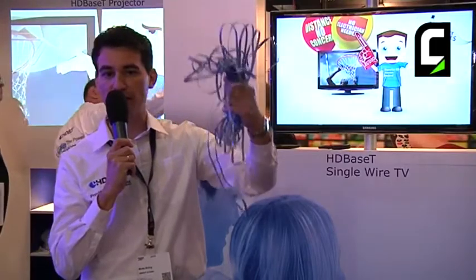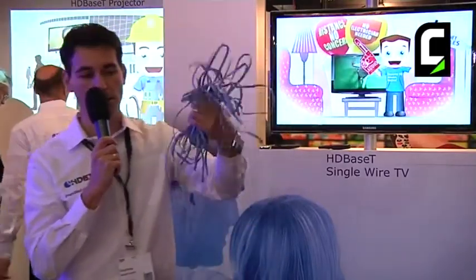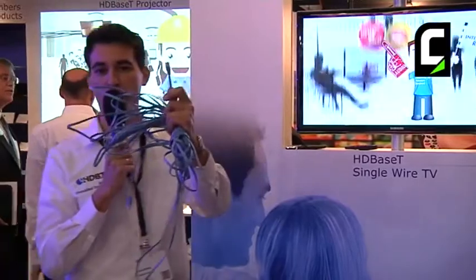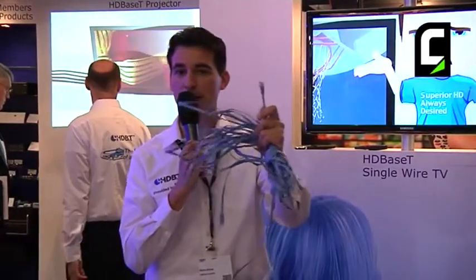So instead of having like a bunch of six or seven cables, now you can live with a single RJ45 connector. And that's exactly what HDBaseT is all about, and that's the huge value it brings to the industry and to the installers.